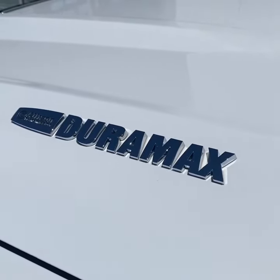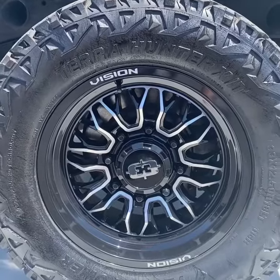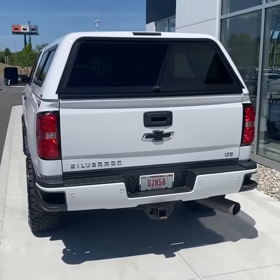As I mentioned, there's a 6.6 Duramax underneath the hood. It does have remote start. Here's a closer look at the rims, and here's a look at the back.